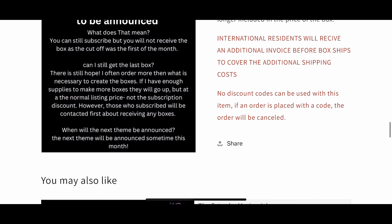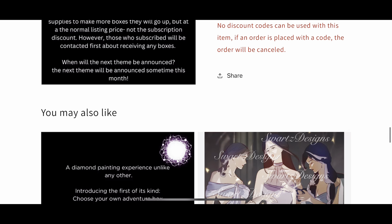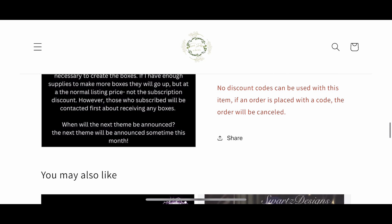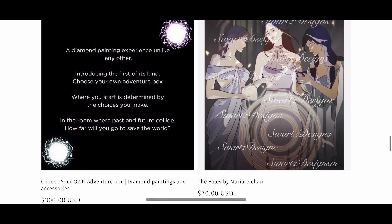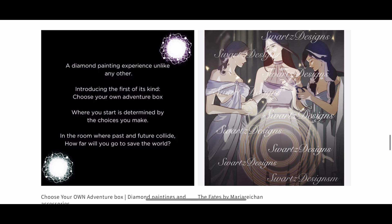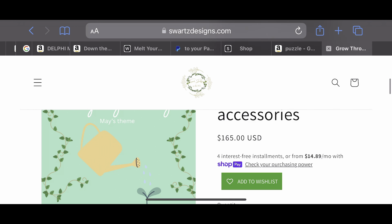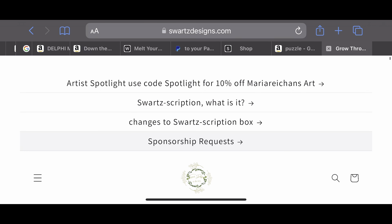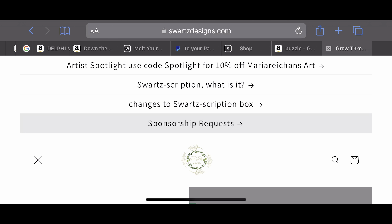Now we'll move into the Choose Your Own Adventure box. I've gotten a lot of questions about this, and that's the reason for the video — some people are a little confused. What's the difference? Will I automatically get the Choose Your Own Adventure box? The answer is no — these are completely separate. One is a subscription box and the other is a one-time box. Consider this more like an advent box: you pay for the price, the box gets shipped to you, and you open the goodies separately on different days.